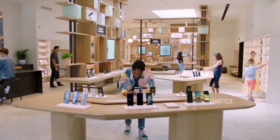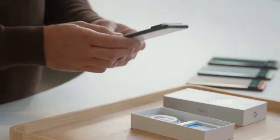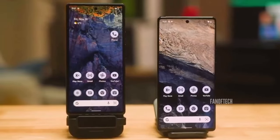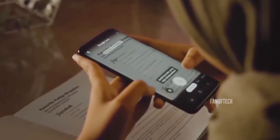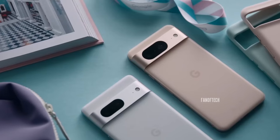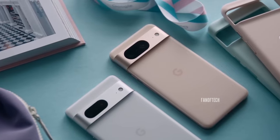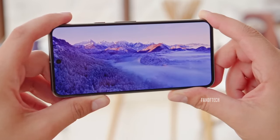Google's Pixel phones are undeniably one of the best Android phones in the market, but they are equally famous for getting leaked, sometimes months ahead of their official launch. The next device expected from the search engine giant is the mid-range Pixel 8a, which is set to be unveiled during the company's annual developer conference in May. But ahead of the launch, just about everything regarding the Pixel 8a has leaked at this point.